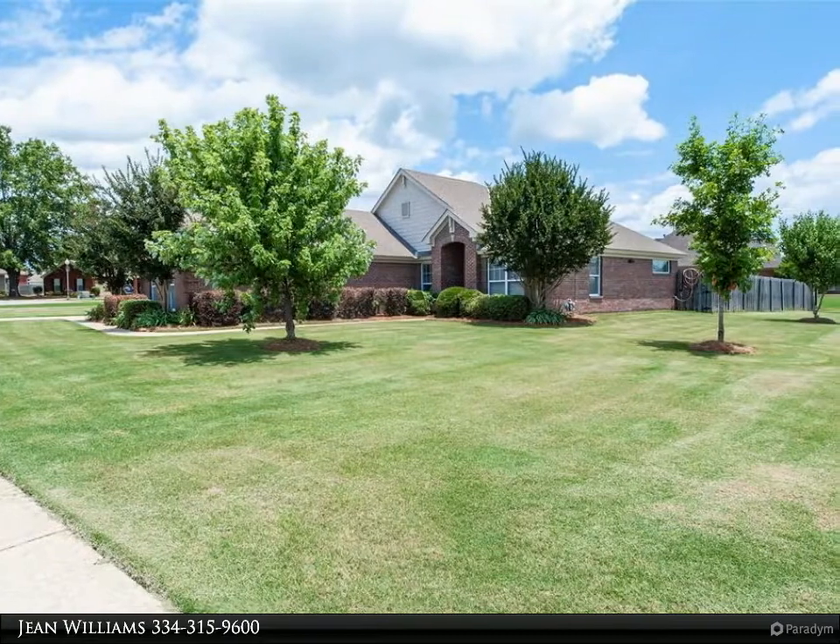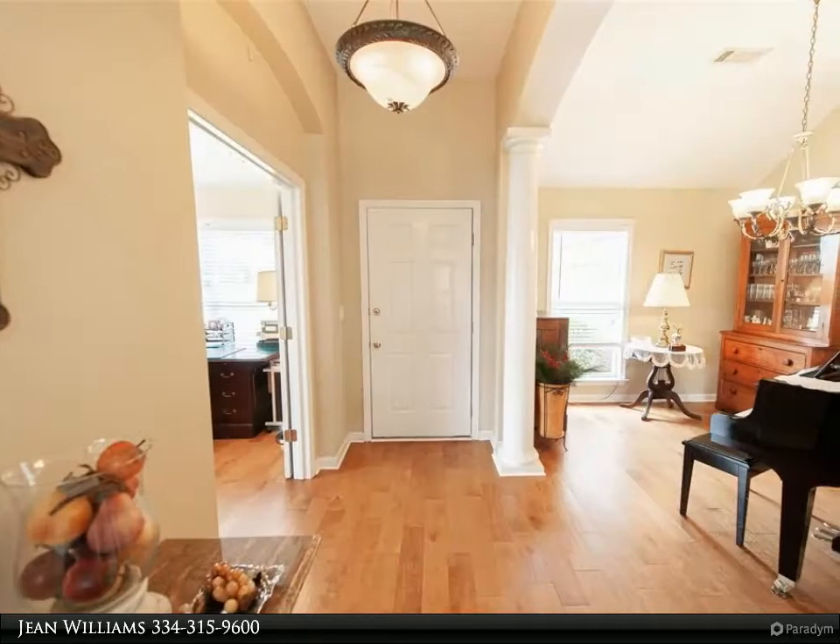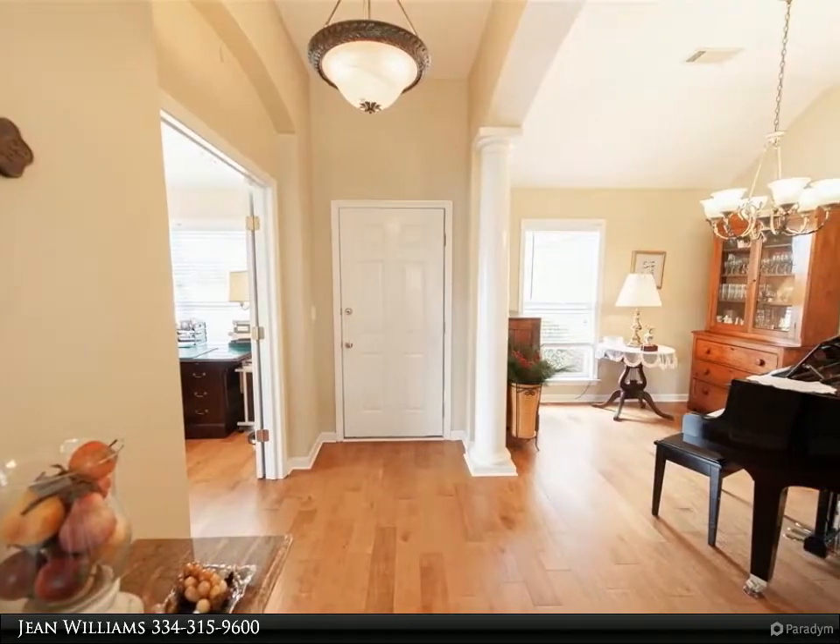The kitchen has a breakfast bar and work island separating the kitchen from the den. There is tile flooring, plenty of cabinets, and a nice size pantry.